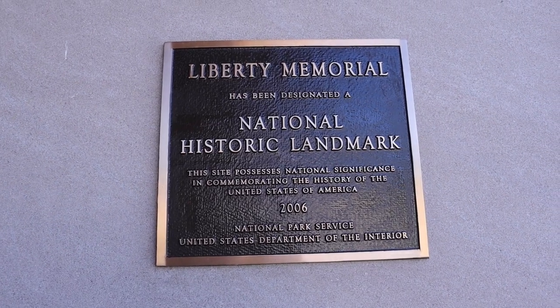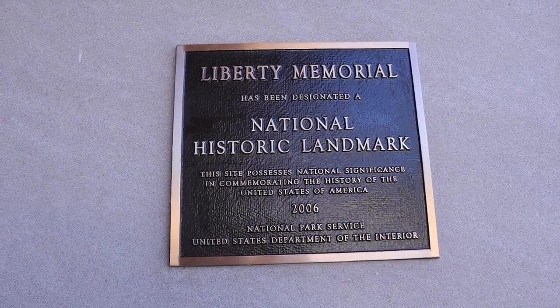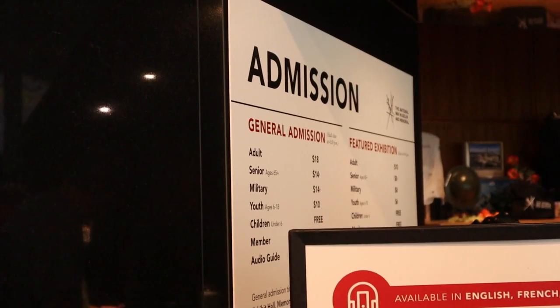The National World War I Liberty Memorial is a National Historic Landmark. Admission in general for adults is $18.